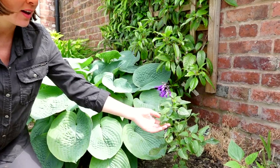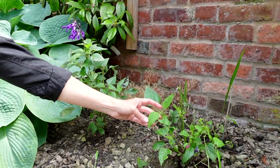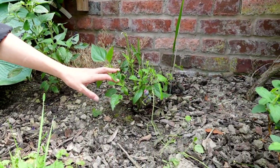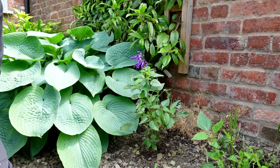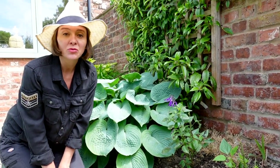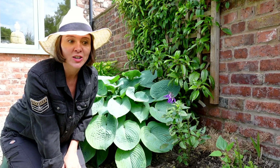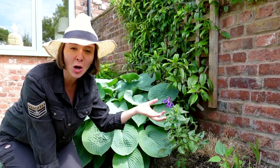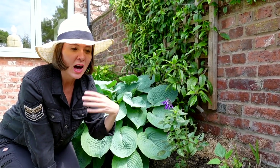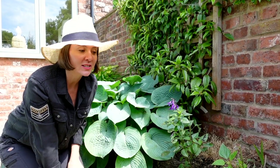Next to the hosta I've put in a couple of Amistad salvias. This one's been absolutely devoured by slugs, so we did a nema-slug treatment yesterday and hopefully it will bounce back. I really love salvias — they're a great plant, really hardy and easy to look after, and the flowers are beautiful in my color range of blues and purples. If you're looking for blue flowering plants, have a look at salvias — everything from purple blues to lilacs to ice blues.